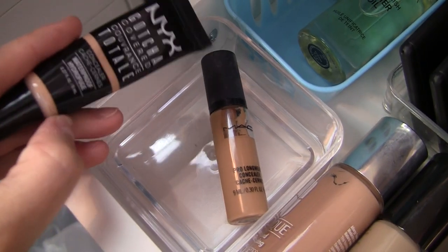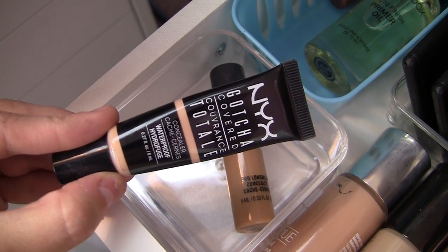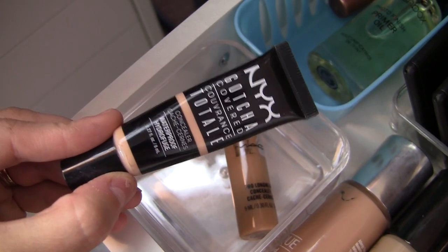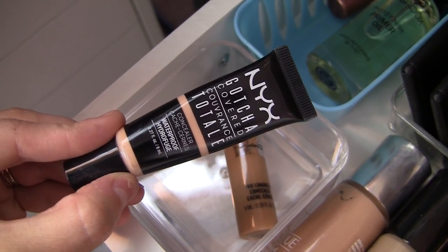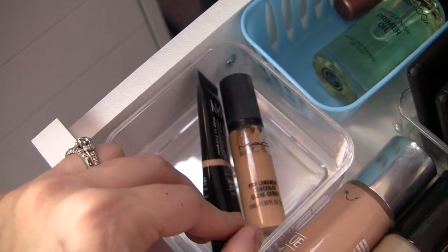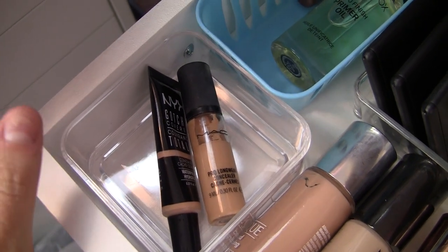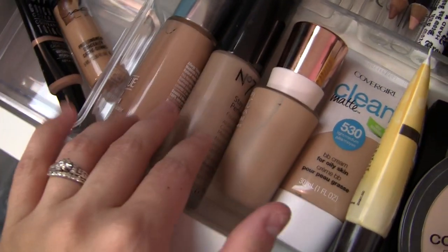A couple of concealers that I just haven't been using a lot of lately. I've got my MAC Pro Longwear there, and then this NYX Gotcha Covered, which reminds me a lot of the It Cosmetics Bye Bye Under Eye. It's a very, very creamy, thick concealer with a lot of dewy texture. I just hadn't used it a whole lot, so I want to make sure to use it now.